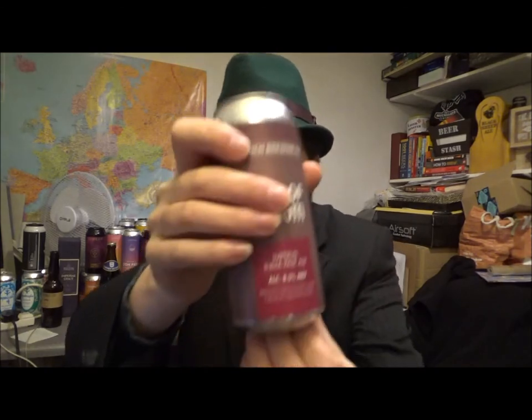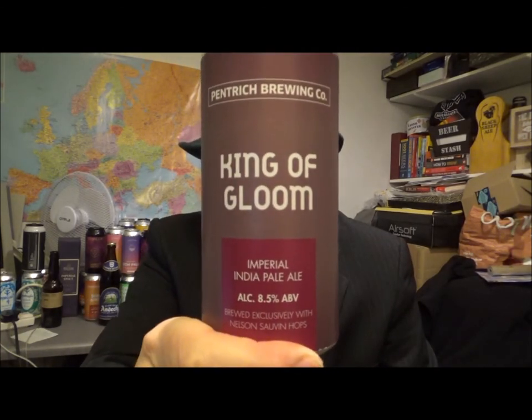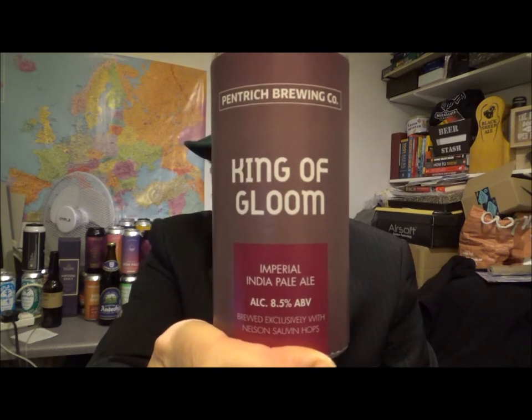Another absolute belter. King of Gloom from the Pentrich Brewing Company out of Derbyshire. Check out the playlist down below — they've got social media outlets as already mentioned, all will be down below as well. Thanks again to my good friend Rocky for that amazing amount of beers you brought round in December — really appreciate it.